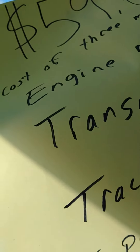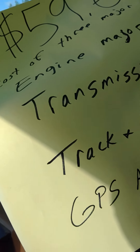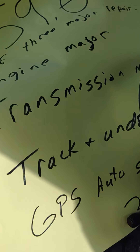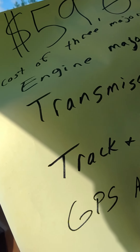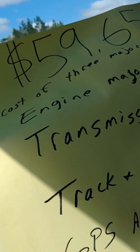And then the tracks — I put on brand new tracks and undercarriage. All of those things cost me about $60,000. And then it has GPS auto-steer plumbing. So it's altogether a fantastic tractor — around 350 horsepower, intercooled, turbocharged, with 10-speed power.